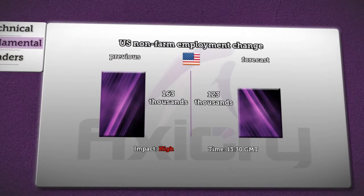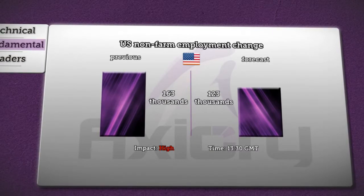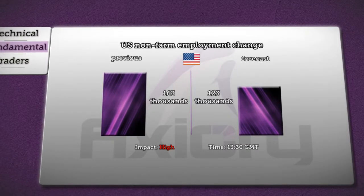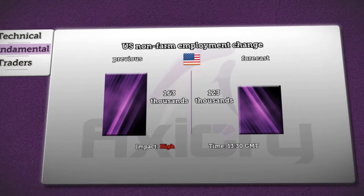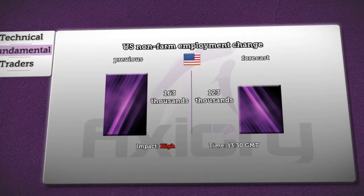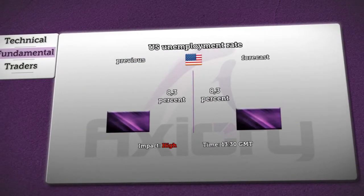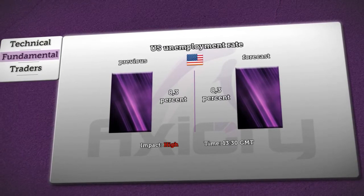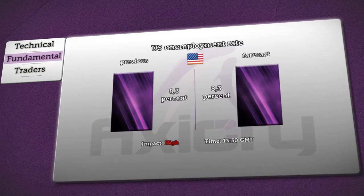At 1:30pm GMT, the Bureau of Labor Statistics will release news about non-farm employment change in the United States. In the previous report, employment increased by 163,000, while now the expectation is a deterioration with a rise of only 123,000 employed people. Next, news from this agency will be published at the same time concerning the unemployment rate. Analysts expect it will remain at 8.3 percent, and both US news releases will have a high impact on the dollar.